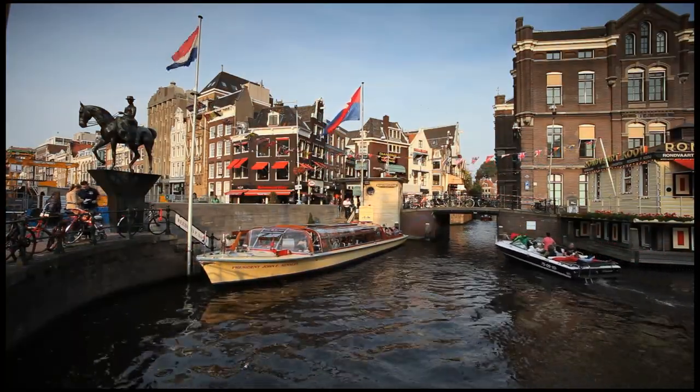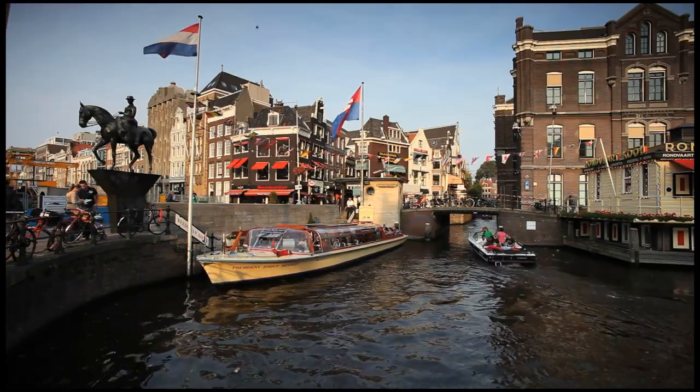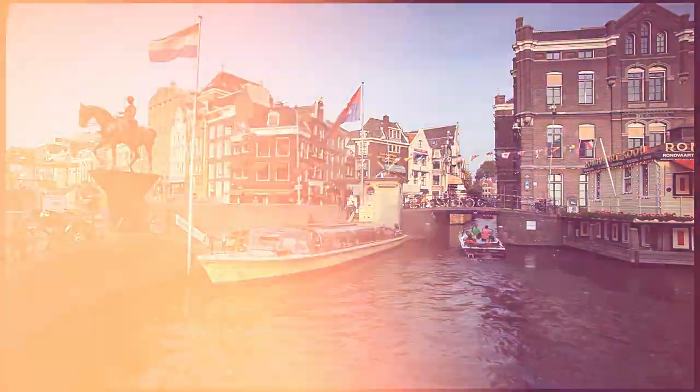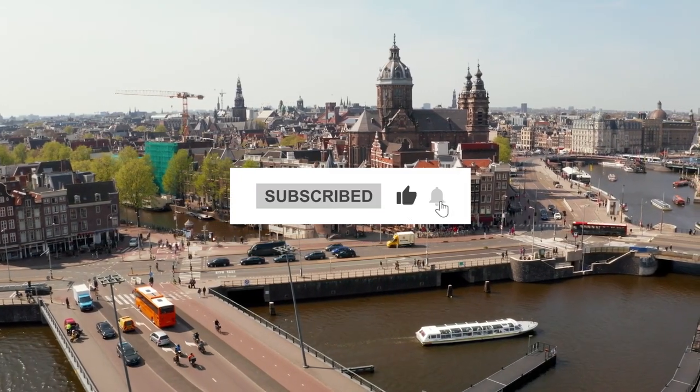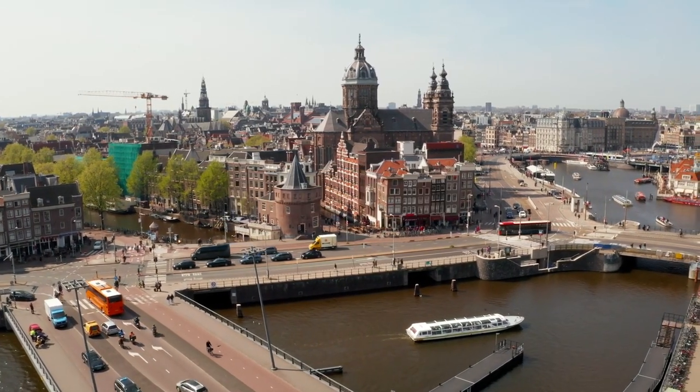Amsterdam is one of the most fun cities I've visited, and after checking out some of the places I've mentioned in this video, I'm sure you'll feel the same. If you found this video helpful or enjoyed it, be sure to hit those like and subscribe buttons, and I'll see you again next time.